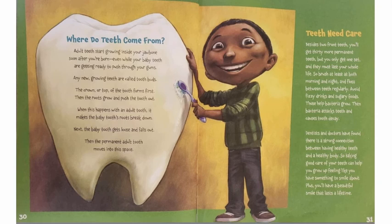Teeth need care. Besides two front teeth, you'll get 30 more permanent teeth, but you only get one set and they must last your whole life. So brush at least morning and night and floss between teeth regularly. Avoid fizzy drinks and sugary foods — those help bacteria grow. Then bacteria attacks teeth and causes tooth decay. Dentists and doctors have found there is a strong connection between having healthy teeth and a healthy body. So taking good care of your teeth can help you grow up feeling like you have something to smile about.